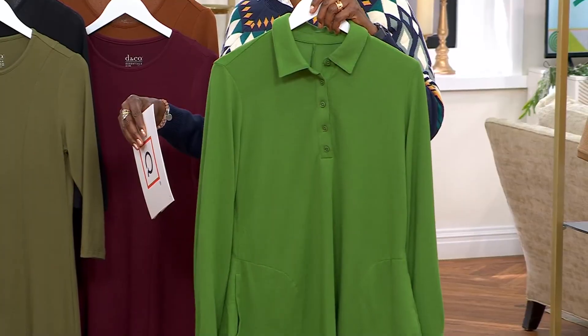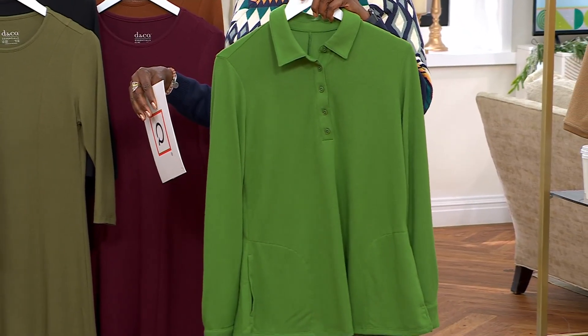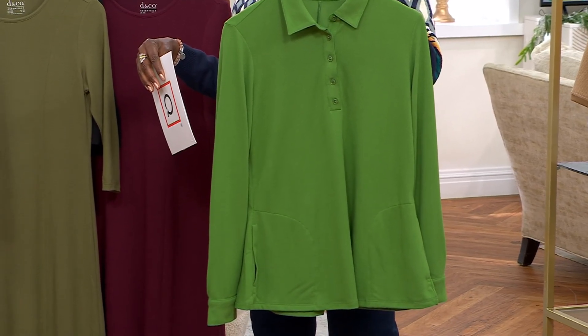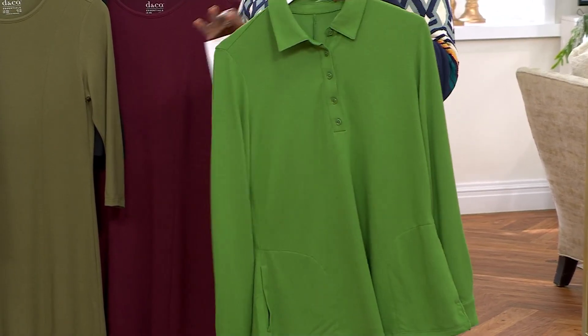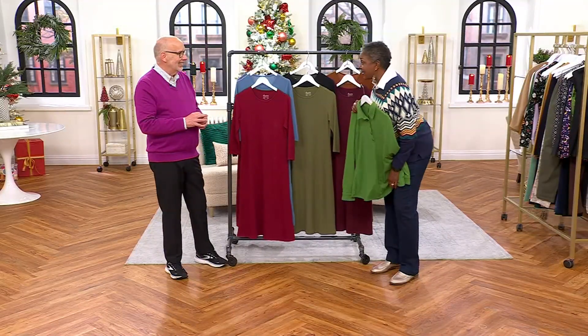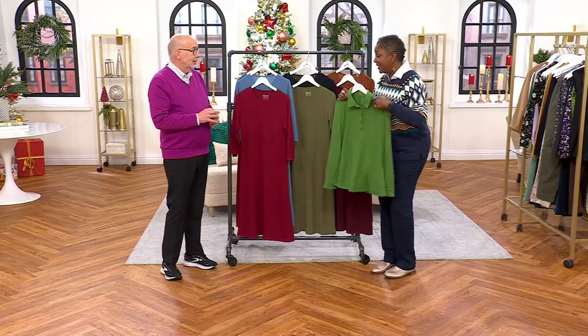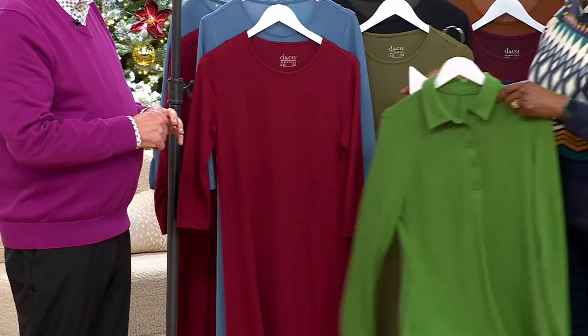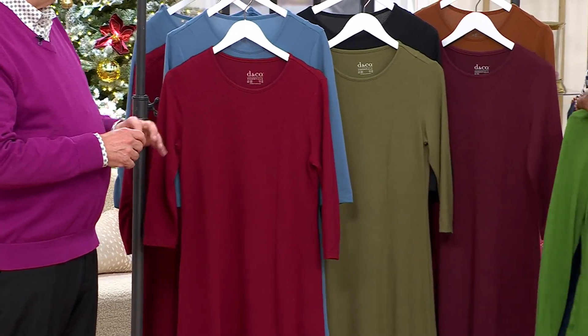This top by itself was how much? Was it $36.99? $46.98 — $46.98 for the top. That's why I was being generous. For $69.98, it's like you get one for $20.